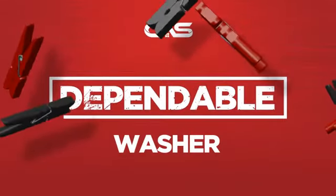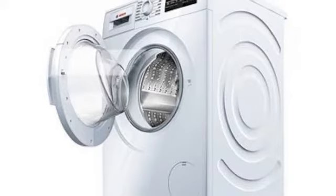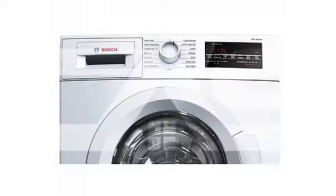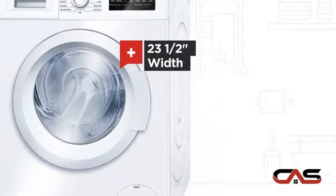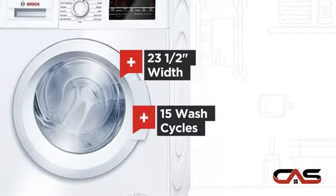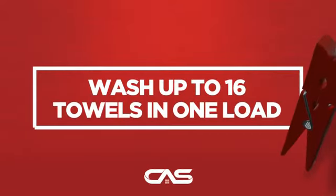Need a dependable washer? Try this front load model from Bosch. It offers many features: a compact 23.5 inch design, 15 wash cycles, stackable, and a water heater, and much more.